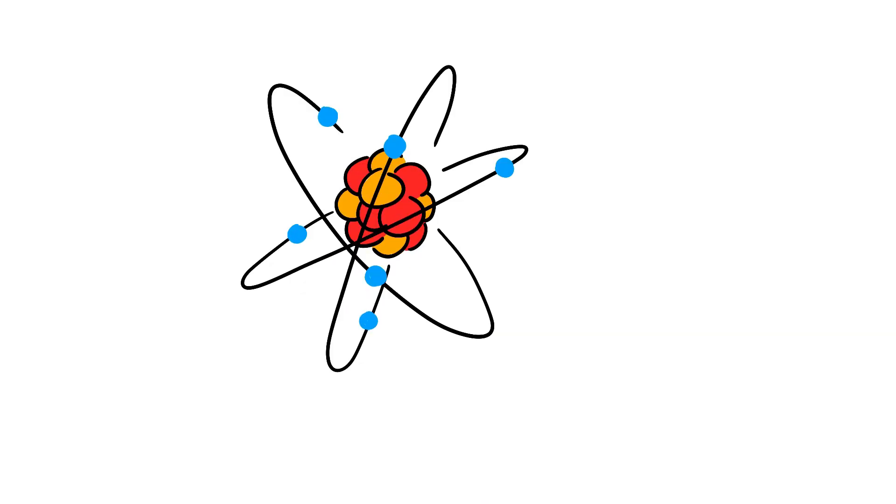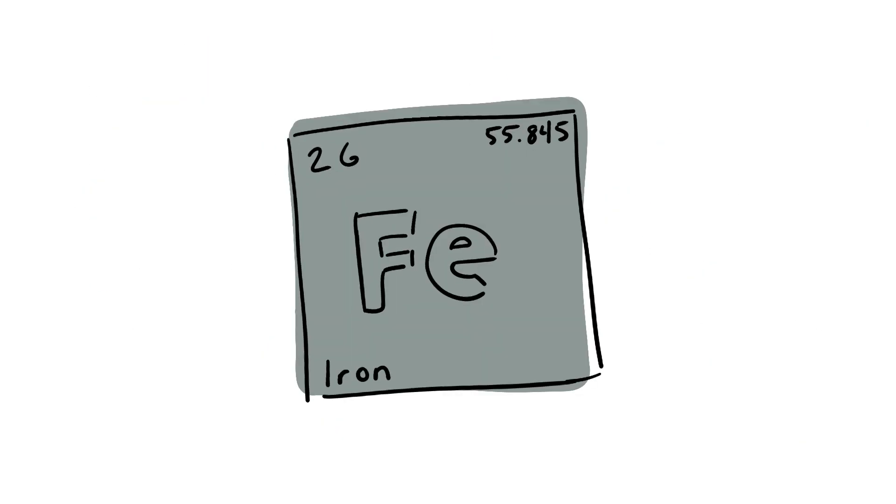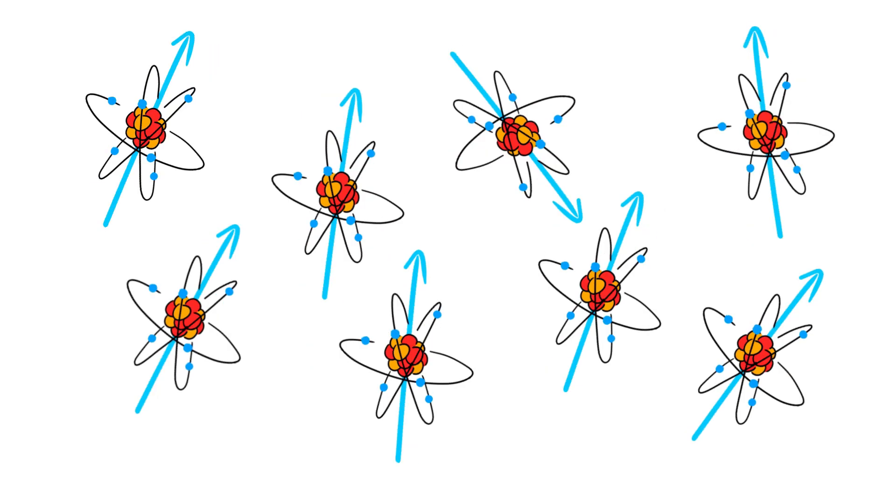Atoms are like spinning tops where electrons circle a core made up of protons and neutrons. This makes an electrical current. In most things, the atoms are all pointed in different directions, so the currents get cancelled out by each other. But in some things, like iron and nickel, most electrons spin in the same direction, meaning they are strongly affected by magnets and can even become magnets themselves.